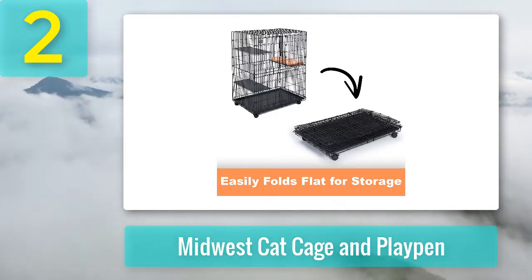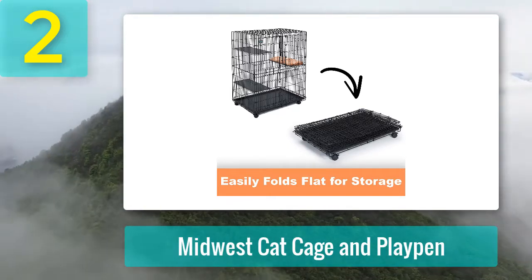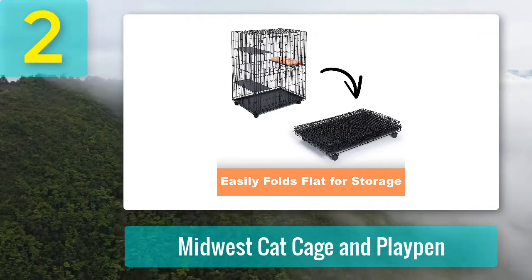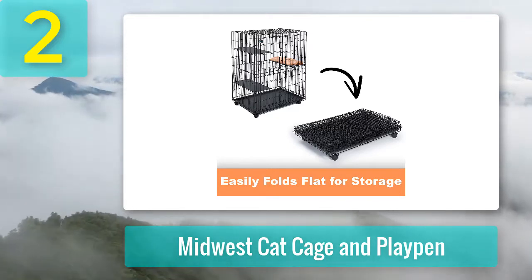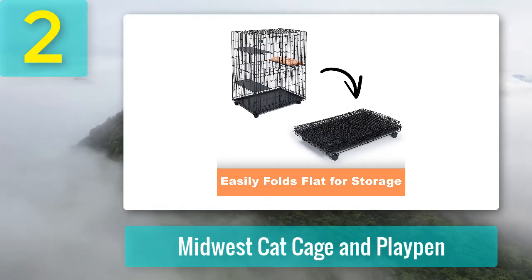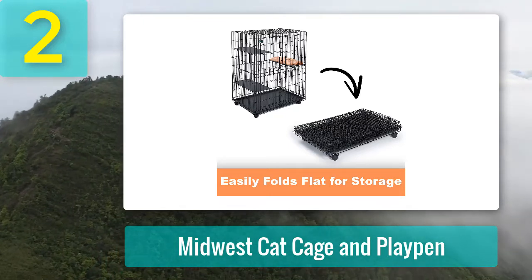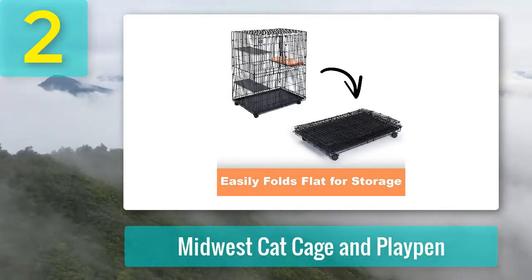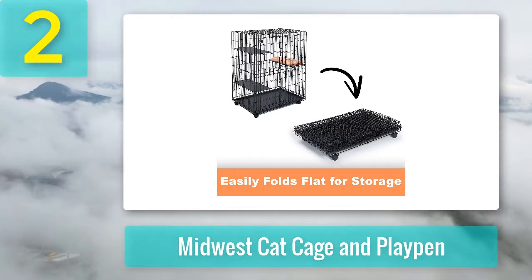Features three sturdy plastic perches adjustable at desired levels; a fleece cat bed is included as a bonus. Comes with two wide front access doors on both top and bottom with secure side latches; doors are removable. Foldable and collapses to a 5-inch high folding size. Four lockable caster wheels included. Comes with a leak-proof removable plastic cage pan for easy cleaning. Competitively priced and backed by a one-year manufacturer warranty and award-winning customer care support. Cons: proper assembly requires more effort compared with other cat cages.